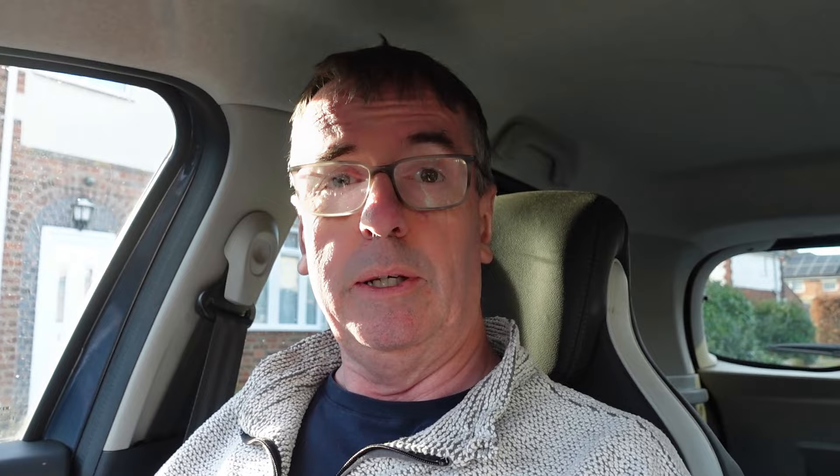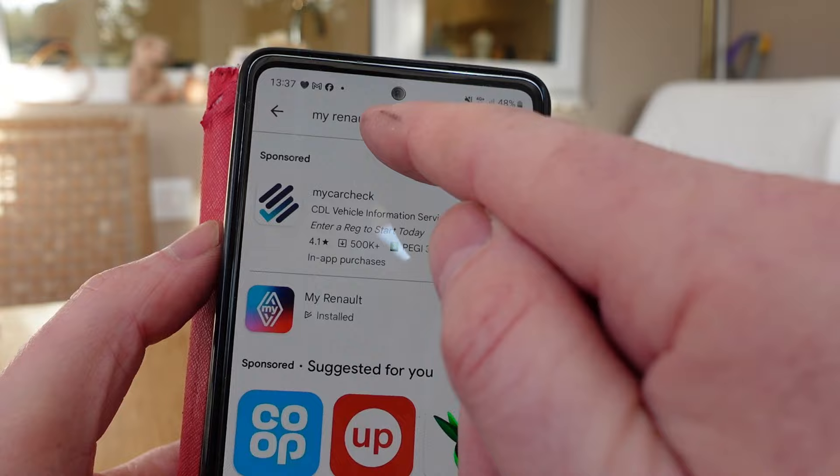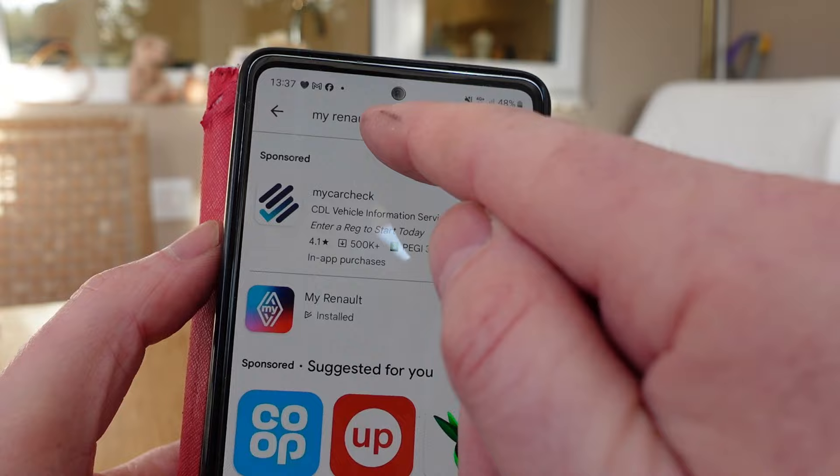I'm going to attempt this afternoon to download the app. Nick said download the app and you'll be able to see all the service history and service check sheets via the app, which I'm quite interested in. So search in your Google Play Store or iOS store for 'My Renault' - you have to type that in to get to it, and once it's installed you open it.